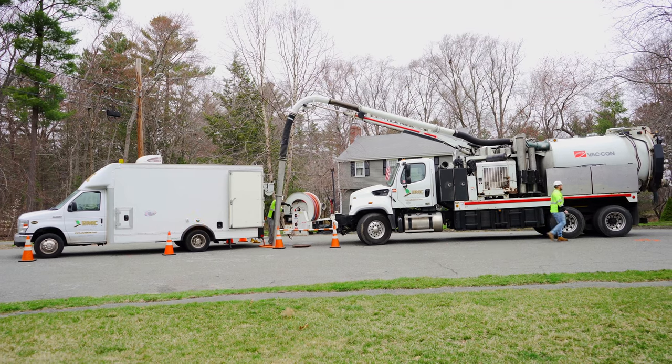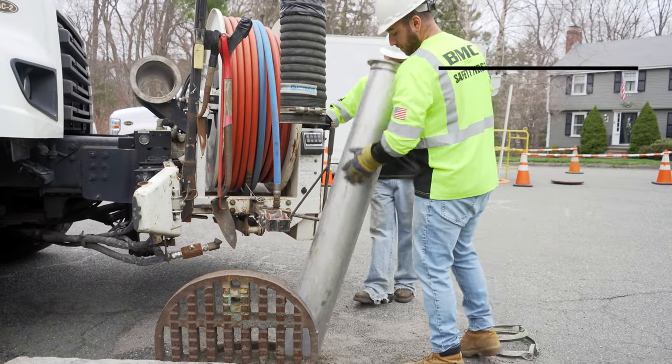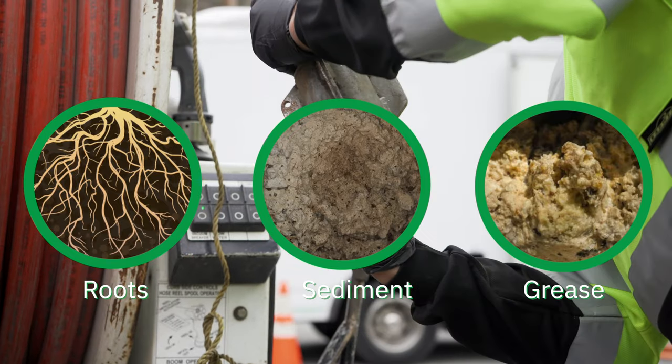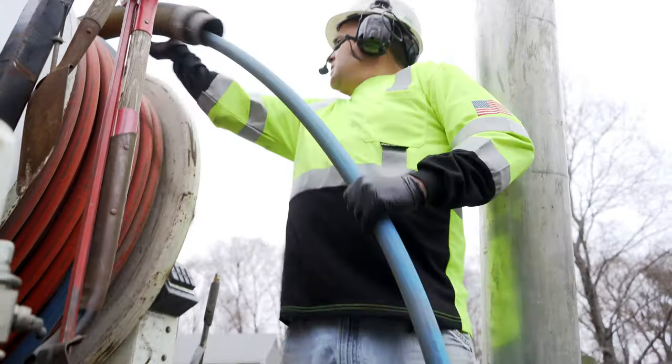Our vacuum and jetter combination units are capable of jetting and vacuuming a variety of materials at the same time. They are equipped with various nozzles to tackle roots, large sediment deposits, and grease. Our late model units and experienced operators have the knowledge whether it's cleaning a wet well or opening a blockage in a pipe.